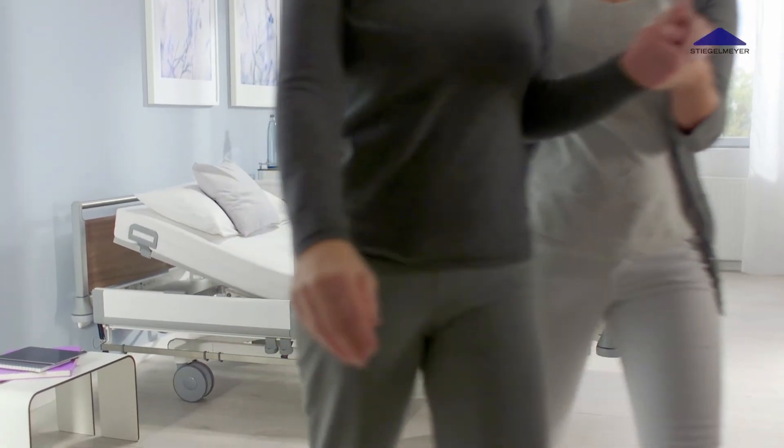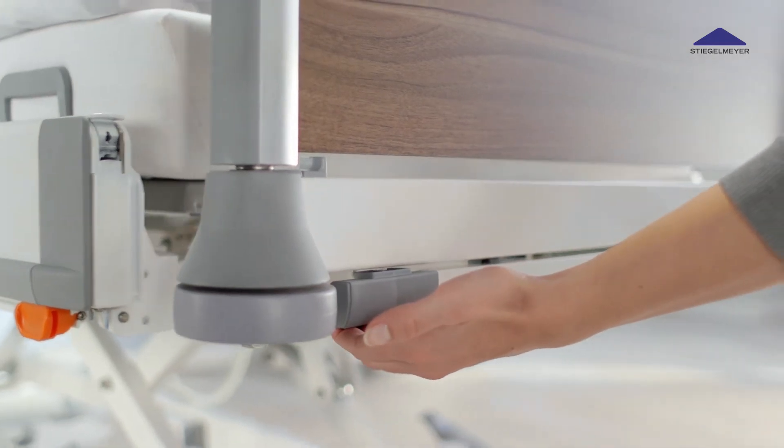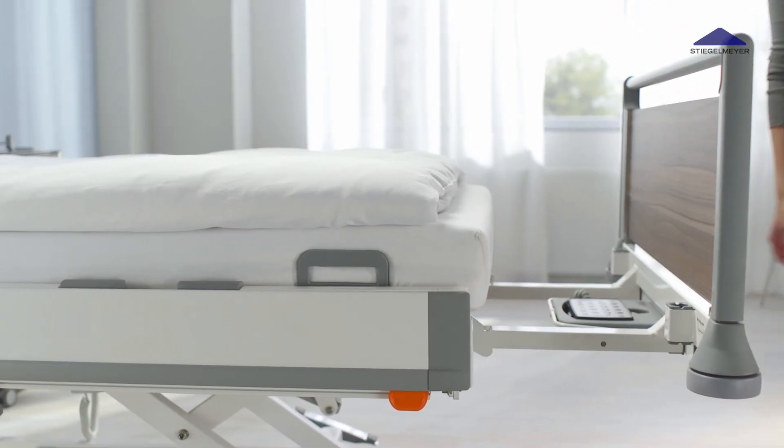Tall patients profit from the integrated bed extension of 28 cm. It can be intuitively released and pulled out with a minimum of effort.